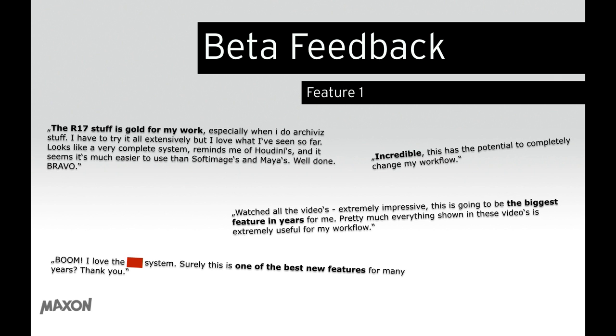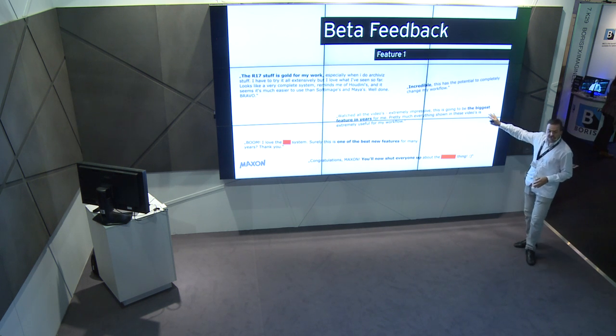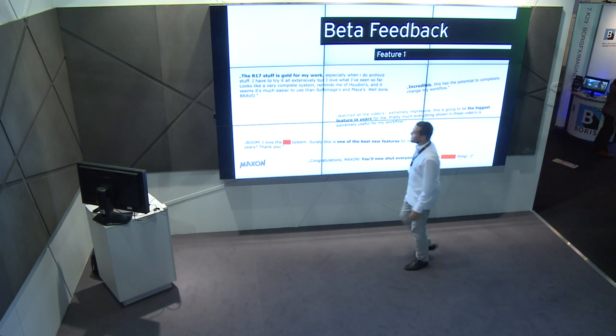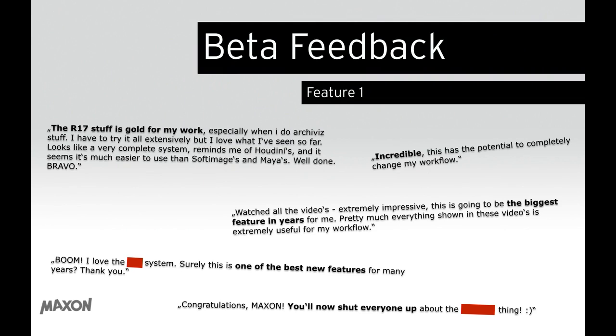Every year beta testers give us feedback on the new version before release. R17 is not really a shiny release with major headline features — you have to get into it because it's a total workflow release. But these are features people wanted for years, and with this release you save many hours, if not days, of work. I took three features and one of them — boom — is surely one of the best new features in many years.